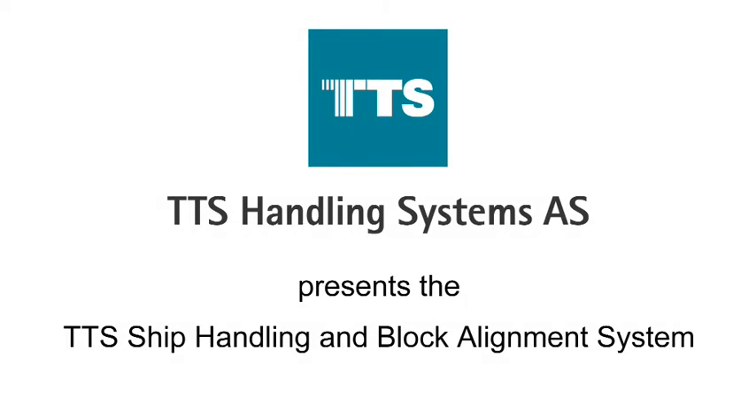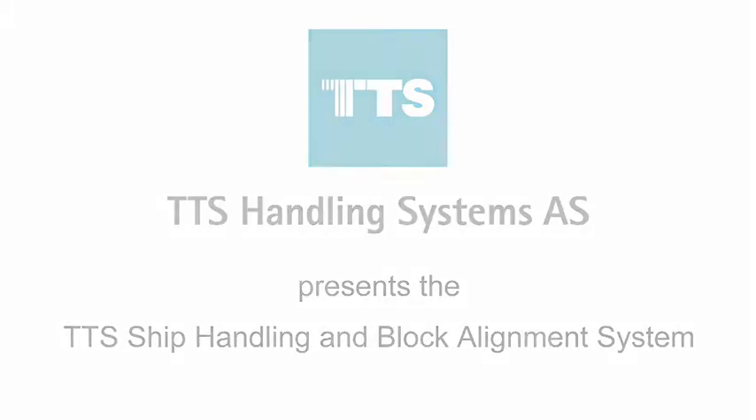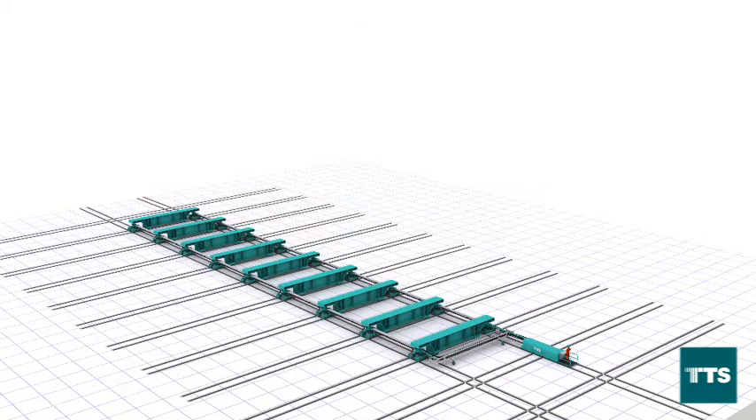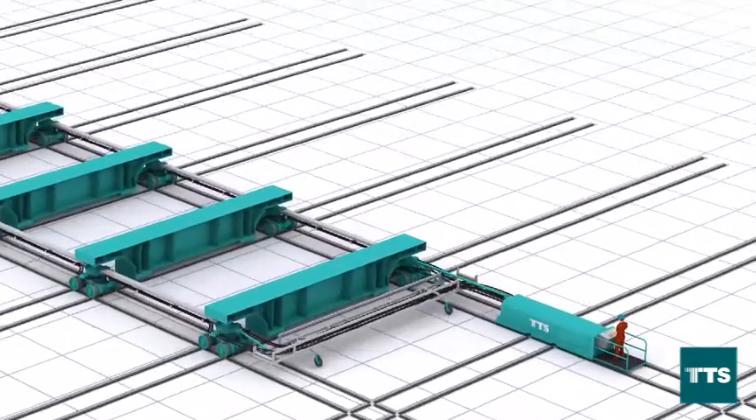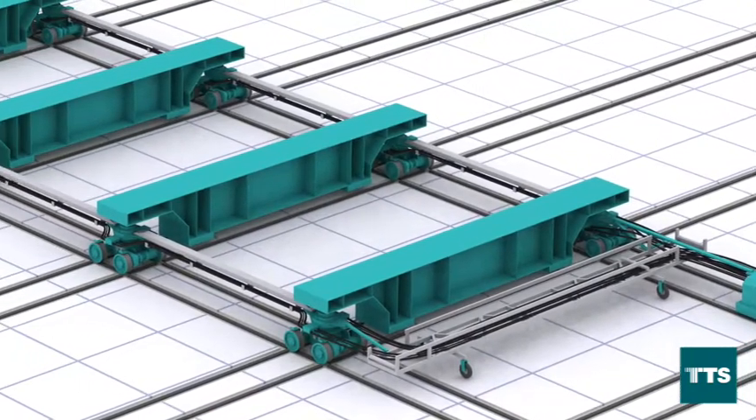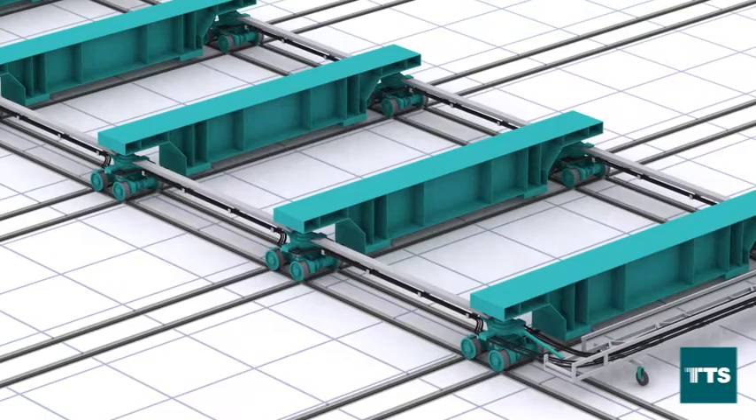TTS Handling Systems presents the TTS Ship Handling and Block Alignment System. The system is designed for new building and repair yards. The TTS Transfer System offers significant improvements in safety compared to stiff mechanical transfer systems.